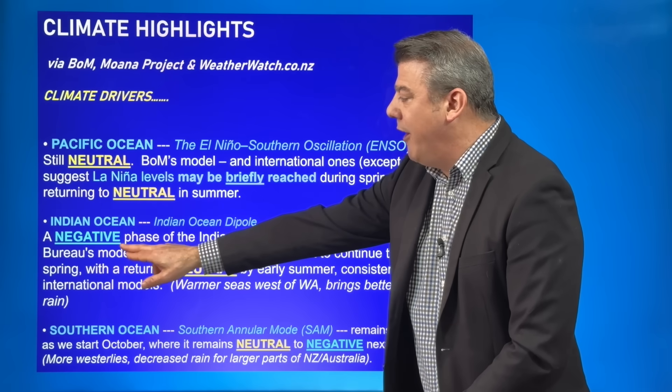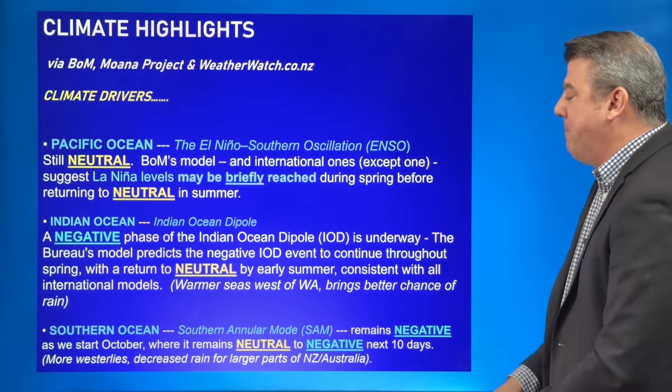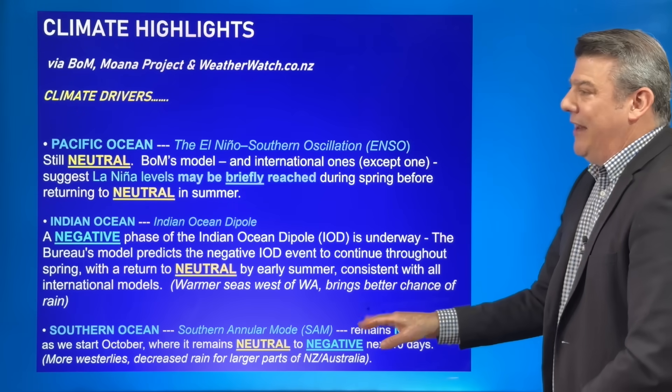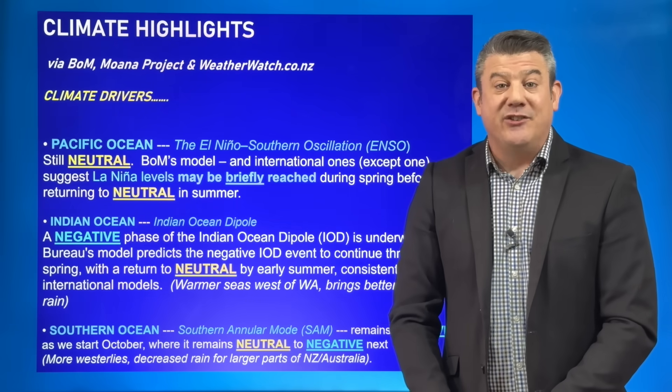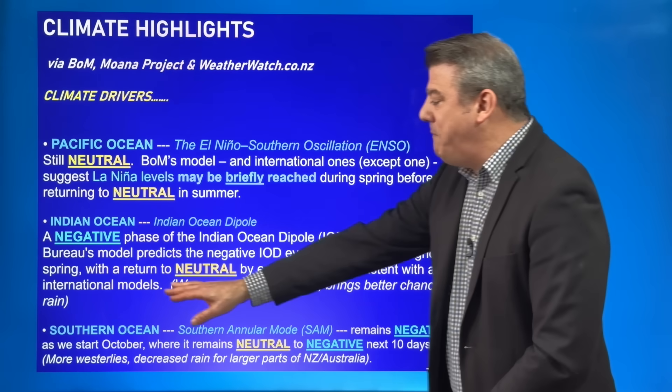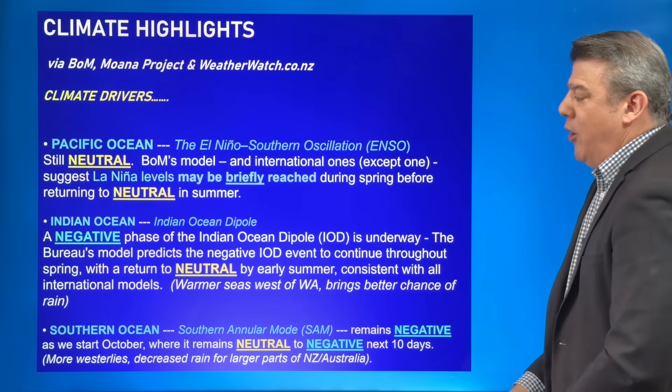Around the Indian Ocean, we've finally got a negative phase of the Indian Ocean Dipole. That basically means warmer seas west of Western Australia, bringing better chances of rain to Western Australia and up towards Indonesia. But again, that is expected to go back to neutral by early summer.